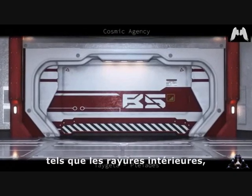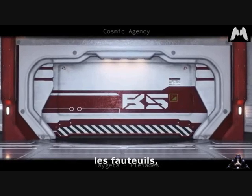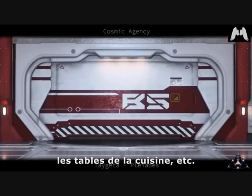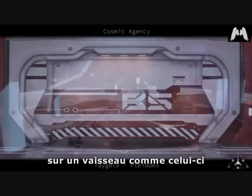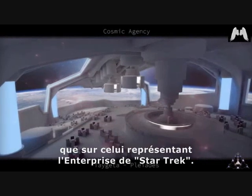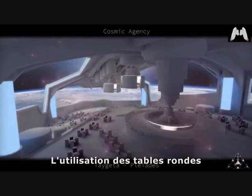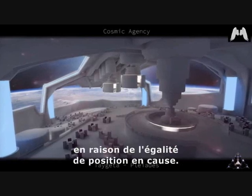Details such as interior stripes, door frames, armchairs, kitchen area tables, etc. The bridge area is much larger on a ship like this than on the one depicting the Enterprise from Star Trek. The use of round tables is also widespread here because of the equality of position involved.